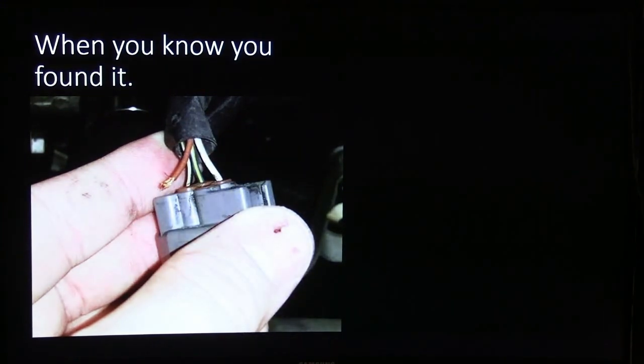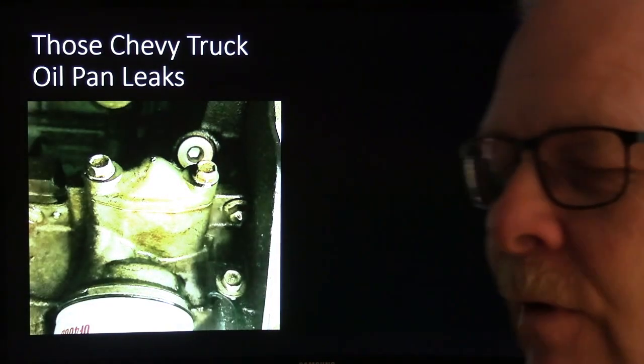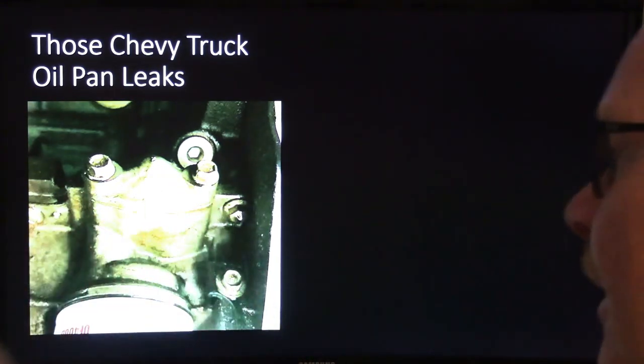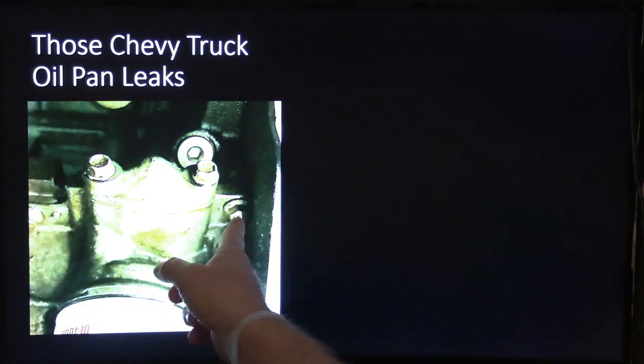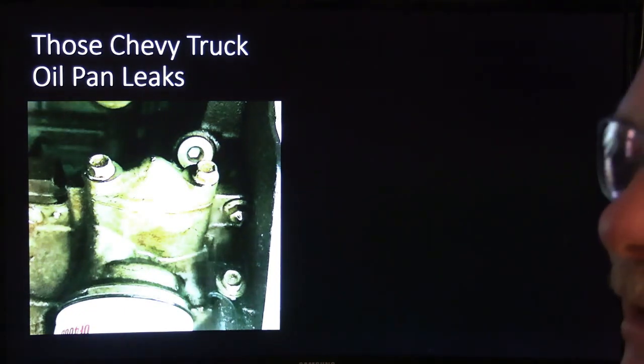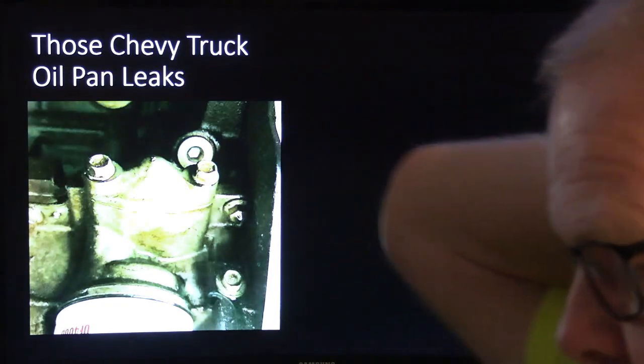These Chevy truck oil pan leaks - I wrote a Motor Age article about two we had in one week, which I called 'Panhandling.' We had to take the oil pans off two Chevy 5.3s and replace the gaskets because of leaking in the rear area. Chevy and Ford both came out with a statement saying if it's not using over a quart every thousand miles, that's not too much. If a leak isn't dripping to the ground when parked, the warranty people didn't want to fix it either. I thought a quart per thousand miles was pretty excessive.